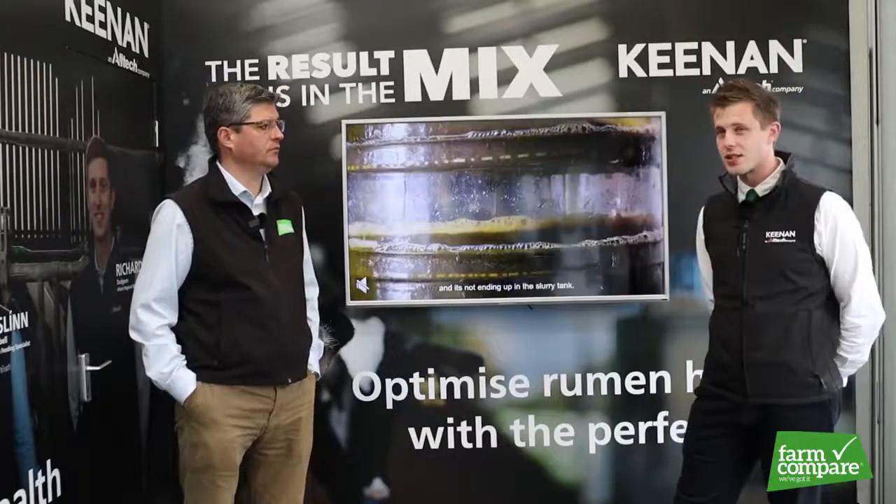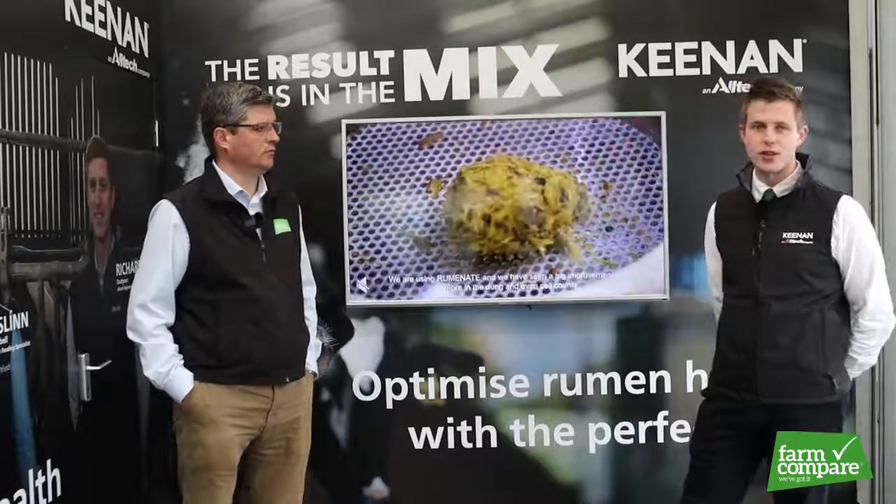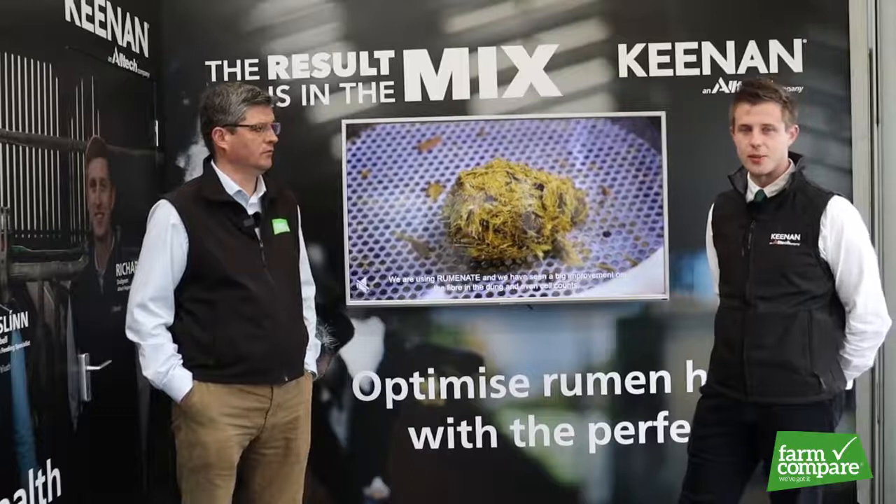Thanks Oliver, great to be back at Balmoral Show again. We're showcasing our stand here, the Kenan Alltech stand, and our focus this year is on rumen health and driving rumen efficiency.